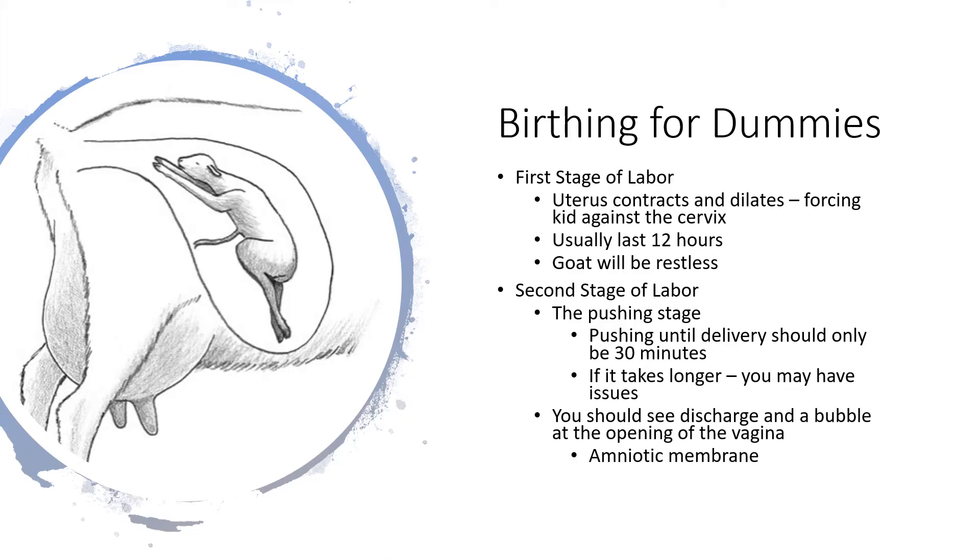The second stage of labor is when the doe is pushing the baby out of her uterus. Her contractions will get stronger, and if the kid is lined up correctly it'll start moving down the birth canal — it's technically the pushing stage. From the time the goat starts pushing until the first kid is delivered it should only take 30 minutes. If it takes longer, the kid may be malpositioned or the doe may have some other issues.